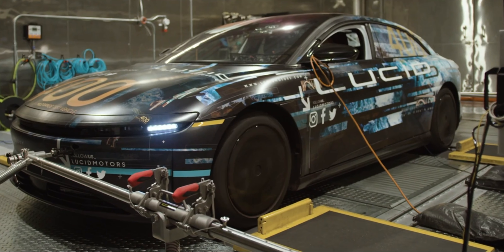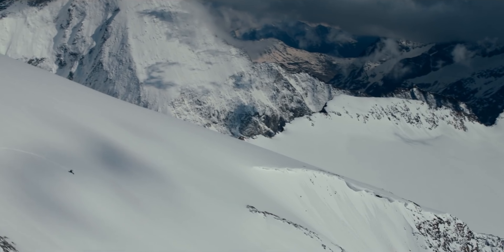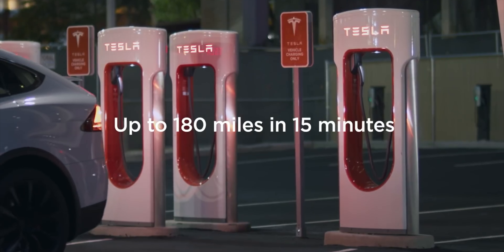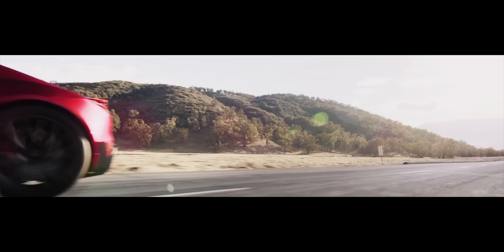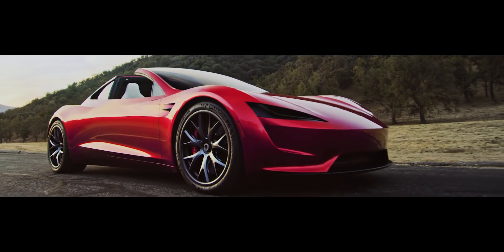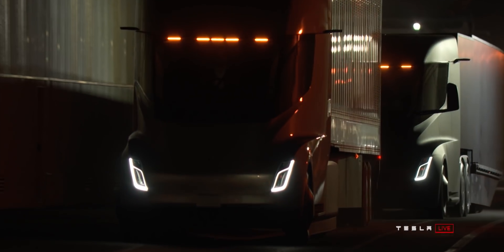For example, Lucid Motors is targeting a range of 517 miles. In the real world at 60 to 80 miles an hour you'd probably get around 400 miles — which is still a lot. A bigger battery pack also means you can charge faster, since you can dump more power in at once. Manufacturers are working hard on this, though it's complicated. In three to four years we could see cars with 800 or even 1,000 miles of range — though for a normal everyday car, that much range may not actually be necessary.